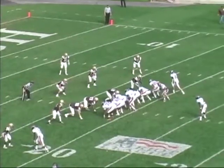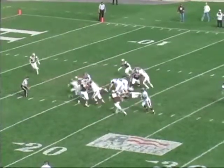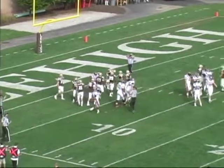Second and five Bison at the Mountain Hawk 18. Bunch to the right. Now Friend will break to the left, now back to the right. Wesley hands off to Young up the middle. He'll sprint inside to the 10, to the 5, as he's brought down at the Mountain Hawk 5-yard line.